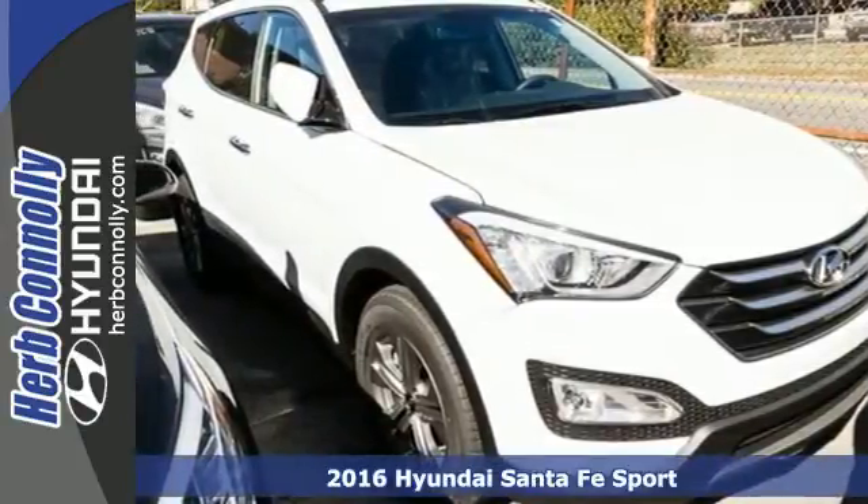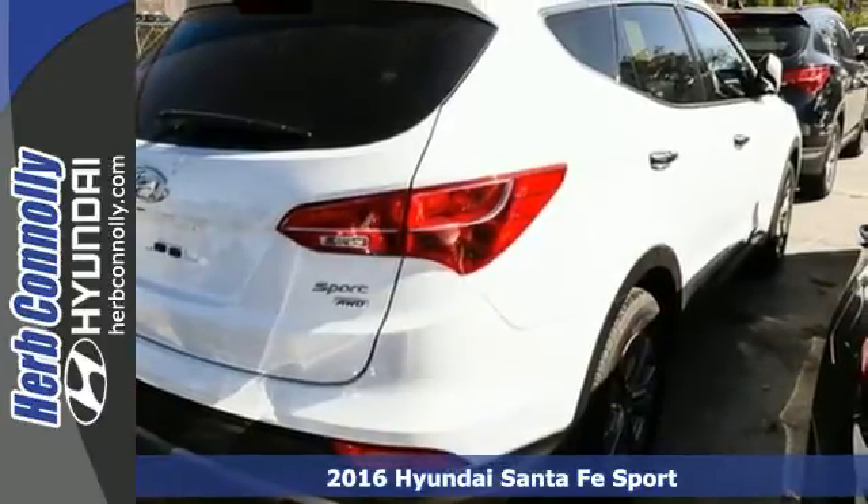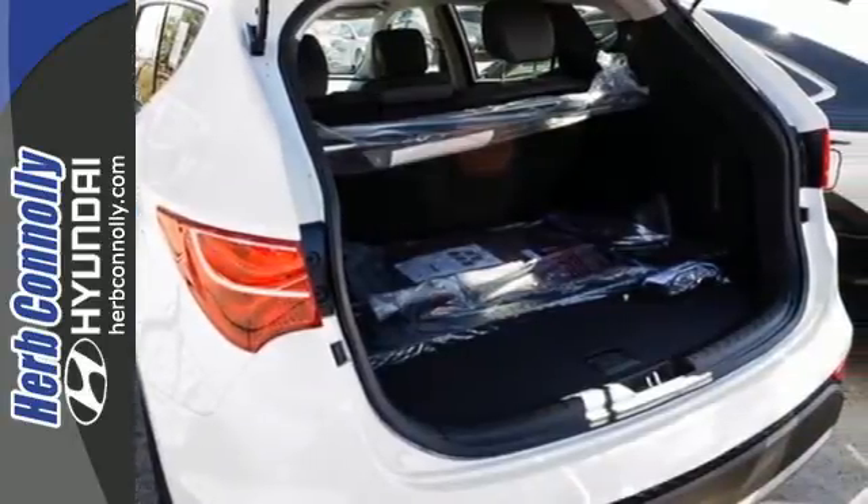Here's a 2016 Hyundai Santa Fe Sport. Whether you're in your driveway, in the parking lot downtown, or on a rugged country road, this SUV will always look stunning.